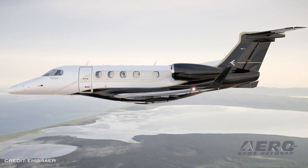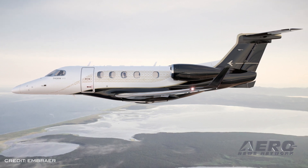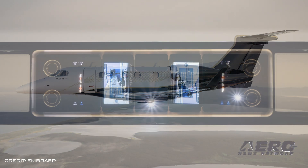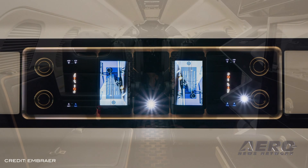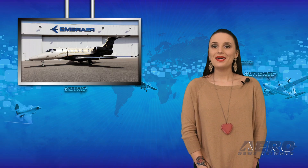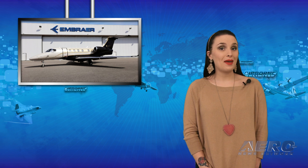The runway overrun awareness and alerting system acts as an additional pilot and warns if the aircraft's approach is too steep or fast, increasing situational awareness. The predictive wind shear warns pilots about wind shear conditions in advance to help them prepare and maneuver the airplane to best minimize adverse conditions. Deliveries of the new Phenom 300E with these enhancements will begin in May.